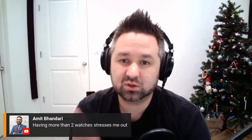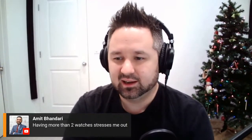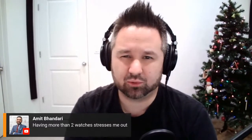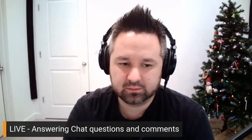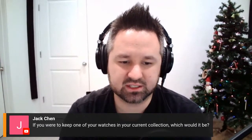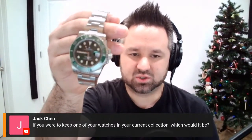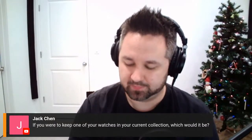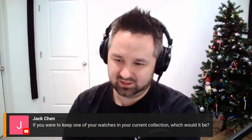Amit says having more than two watches stresses him out — you kind of get where I'm coming from, liking to wear your watches frequently with none sitting idle. I have four right now, one inbound that will take me to five, and I'll probably get rid of the Seiko within the next six months. Jack asks if you were to keep one of your watches, which would it be? The Hulk is the most practical — most comfortable and most accurate by far. But it's not my favorite. This one, the VC, is my favorite. I just love it.